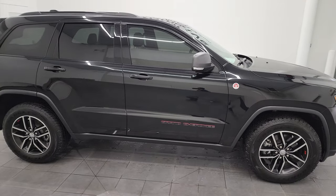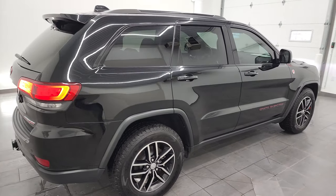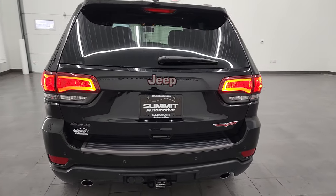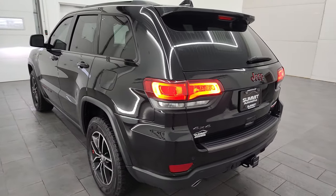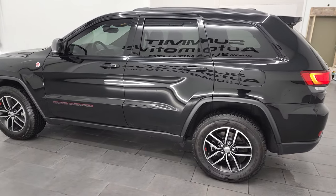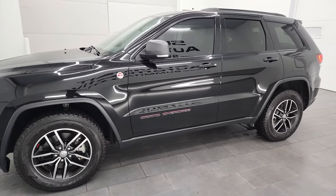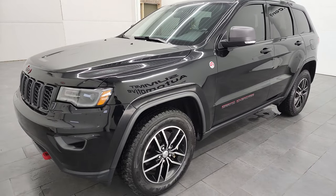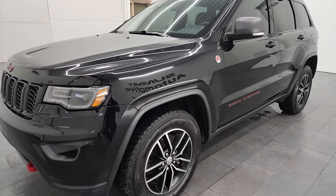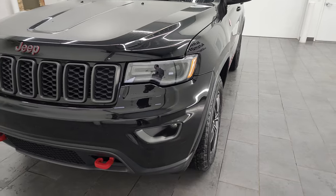This is Brett and this 2018 Jeep Grand Cherokee Trailhawk is stock number 12563Z. We are here at Summit Automotive in Fond du Lac, Wisconsin, your new and used Jeep and Jeep Grand Cherokee headquarters. This 2018 Jeep Grand Cherokee has the 5.7 liter V8 Hemi engine. This Jeep has been fully safety inspected by our service shop per the state of Wisconsin inspection process. It has a fresh oil and filter change, all the fluids have been checked and topped off, and this Jeep is 100% ready to go.